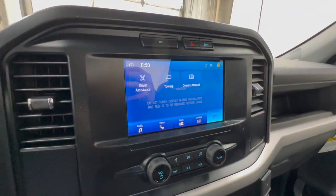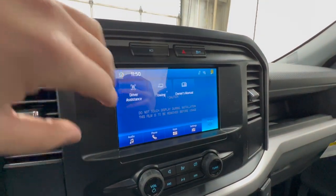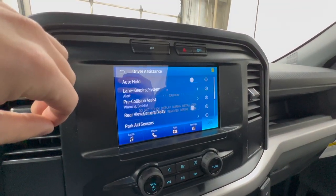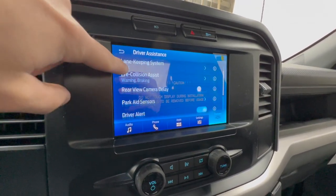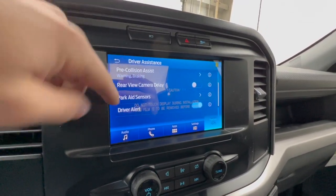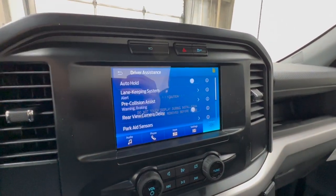Going into the SYNC 3 display and the driver assistance settings, we do have a bunch of standard features for 2023: lane-keeping system, pre-collision assist, auto hold, parking sensors, and driver alerts. All this stuff is now standard for 2023, which is super nice to see.